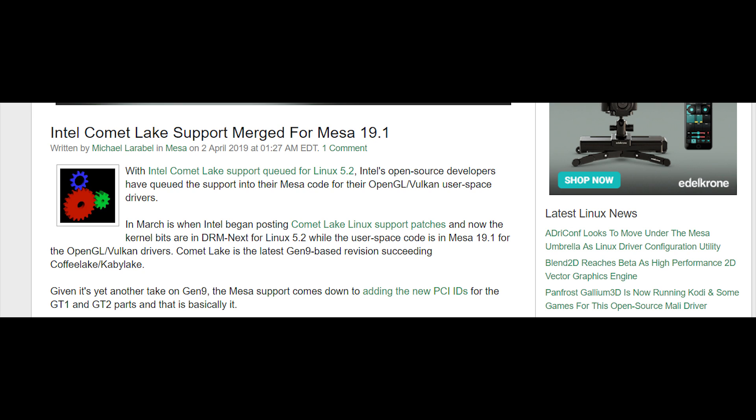I also have a small update on Comet Lake: the CPU seems to have additional Linux support. We've seen it on Linux 5.2 and now Mesa 9.1 itself is going to be supporting the Comet Lake iGPU. Don't forget that Comet Lake is still using the same Gen 9 iGPU, so it doesn't take much to add that support into the OS — but it's nice that it's happening.